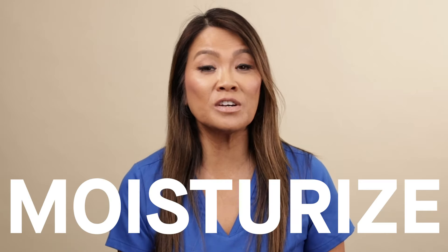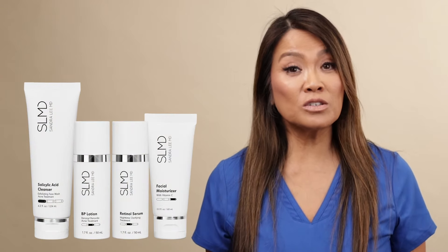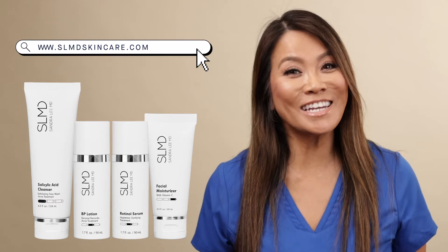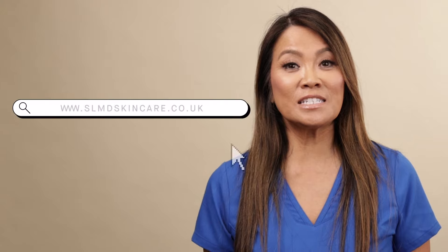Just cleanse, treat, and moisturize twice a day using my SLMD acne system and watch those clinically proven ingredients work for you. You can find my acne system at your local Target or at SLMDSkincare.com. If you're in the UK, check out my blemish-prone skin system at SLMDSkincare.co.uk.